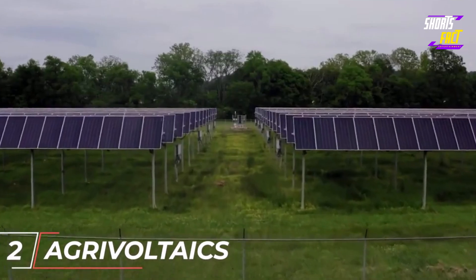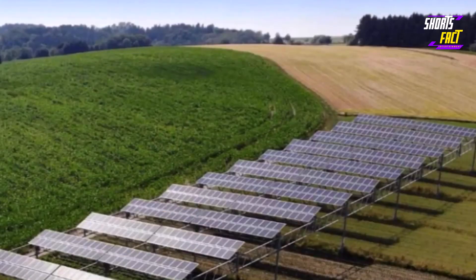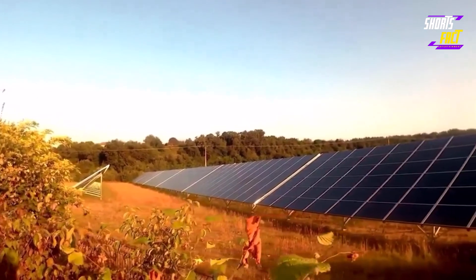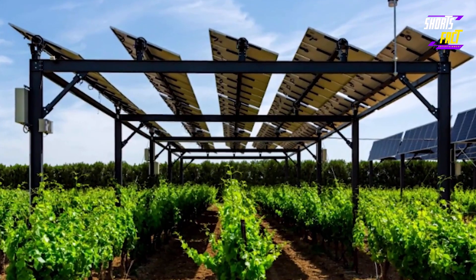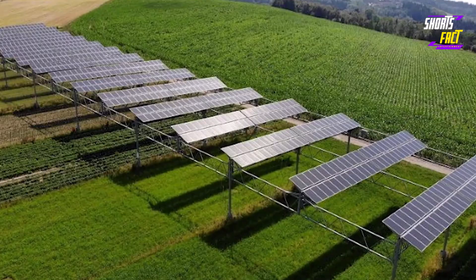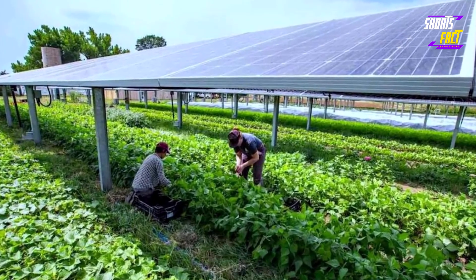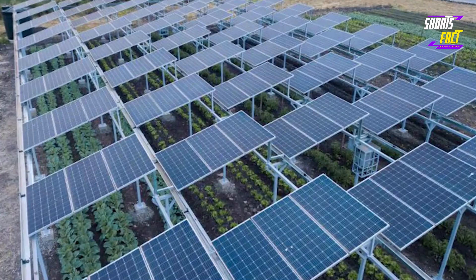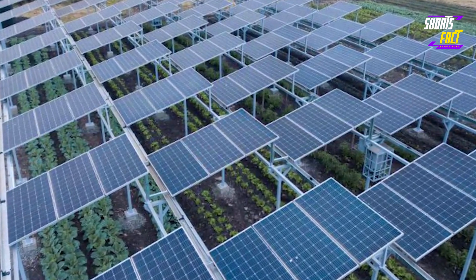Number 2: Agrivoltaics. Agrivoltaics comes from agriculture and photovoltaics — it is the simultaneous use of land for growing crops and generating electricity with photovoltaic panels. Agrivoltaics offers many advantages such as reducing air temperature, retaining soil moisture, protecting crops from excessive sun, and optimizing land use by both growing crops and producing renewable energy.